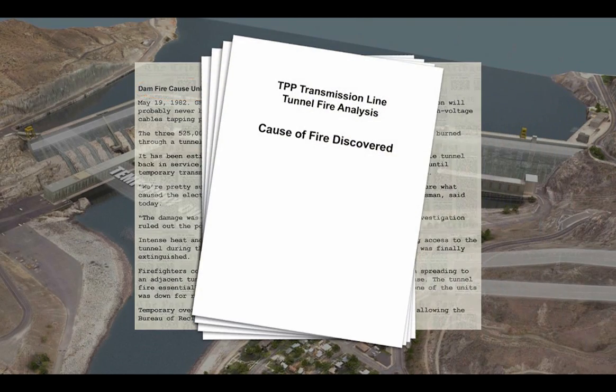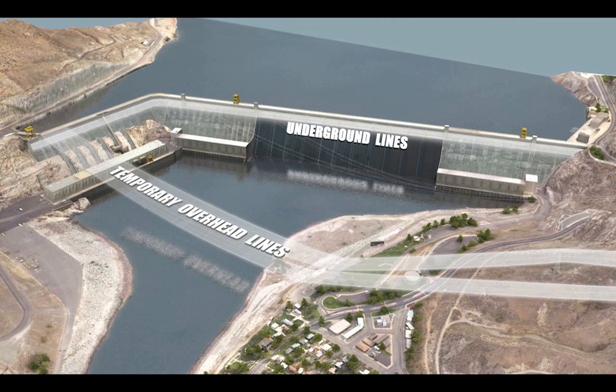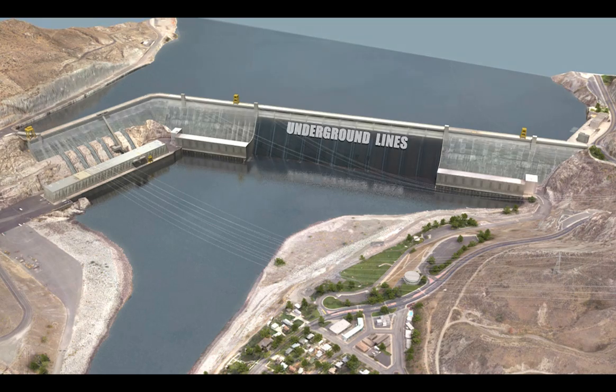Once the damaged lines were repaired, officials decided to keep the temporary lines in place as backup in case of another failure. The proposed new overhead lines would eliminate the need for the backup lines. The backup lines would be removed along with the underground lines.